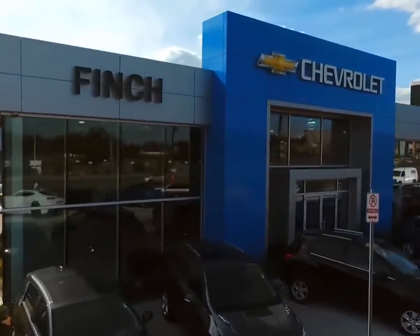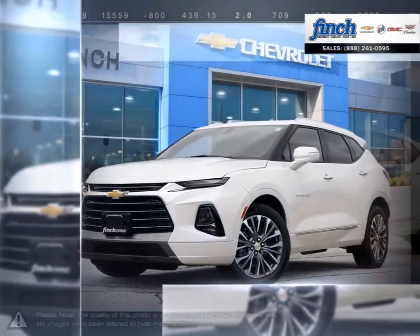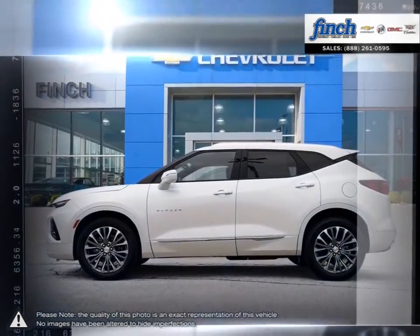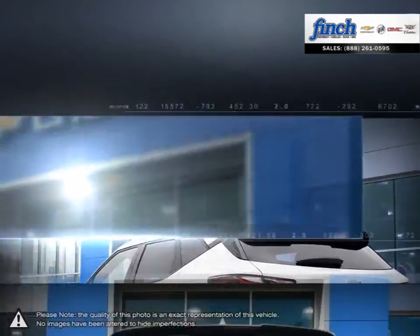Welcome to Finch Chevrolet. Today we're looking at a 2020 Chevrolet Blazer. The Chevrolet Blazer is a compact SUV providing a satisfying blend of performance, comfort, and handling. Built from the most dependable trucks around, Chevy has ensured the Blazer follows the same platform of long-lasting reliability.